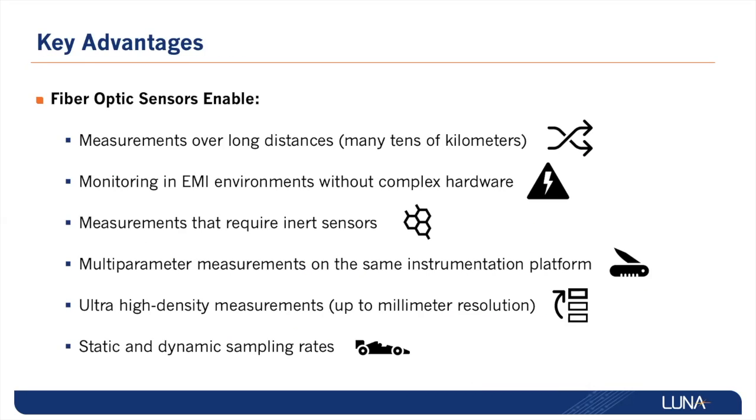The enabling advantages that fiber optic sensors provide are the ability to measure over long distances, deployability in EMI and hazardous environments, the ability to measure multiple physical parameters simultaneously, high density measurements, and both static and dynamic measurement rates.